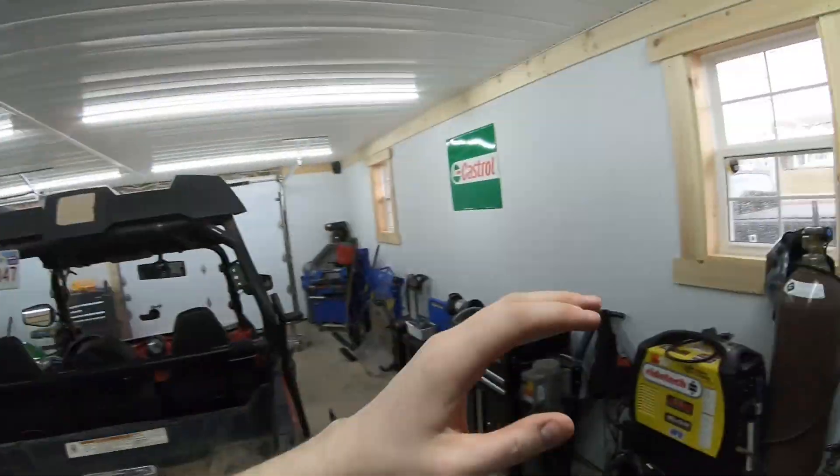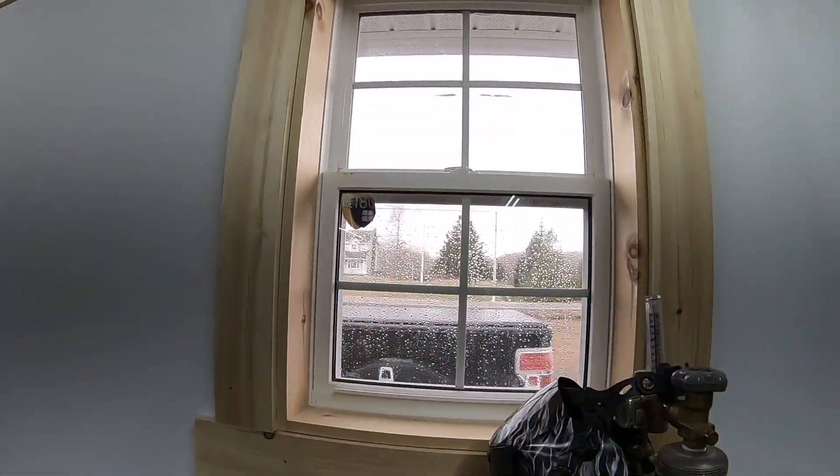The weather's shaping up here, except for today — it was nice this morning but now we've got a little bit of rain. But you know what they say, April showers bring May flowers, leading into more horsepower. So stick around. If you want to see more on this car, subscribe to the channel. Thanks for watching, I hope you all have a great day and we'll catch you on the next one. Cheers.